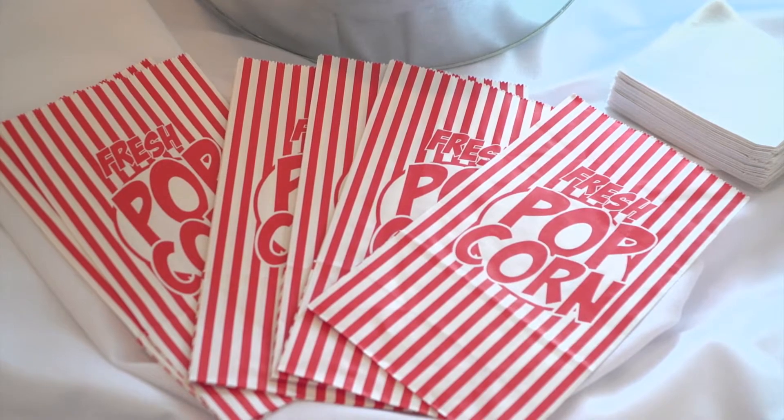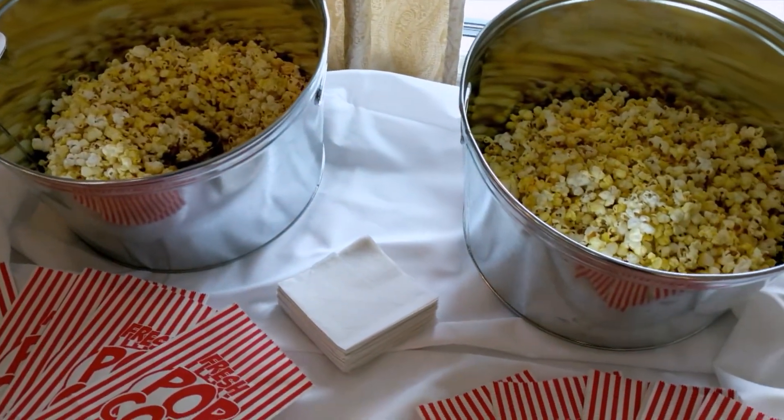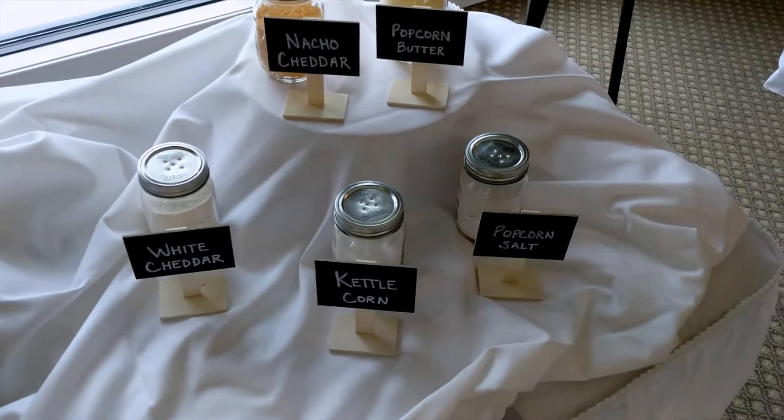Speaking of popping, we've got some popcorn options this year. The popcorn bar is a new upgrade we're adding, and it's going to be really fun because it allows guests to interact with the station. They get to scoop their own popcorn, choose their own candy toppings, and choose from a whole array of flavors — you could go as simple as you want, or go crazy and put some buffalo wing flavoring on your popcorn. A lot of people are looking for those salty treats at the end of the night.